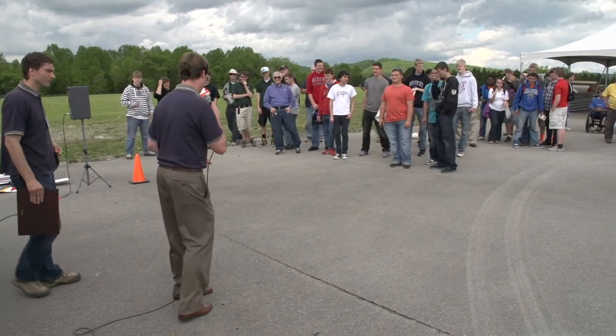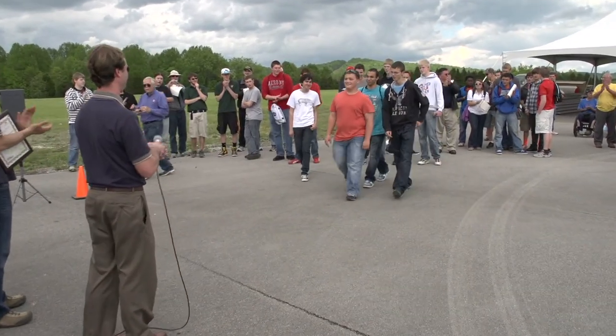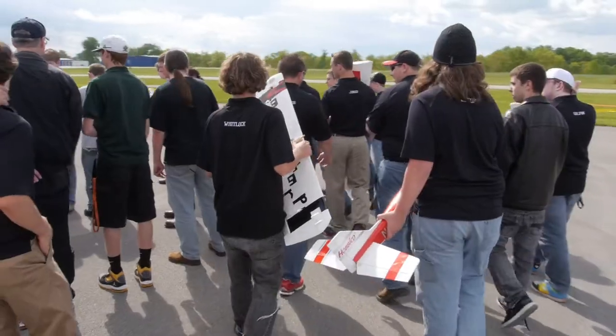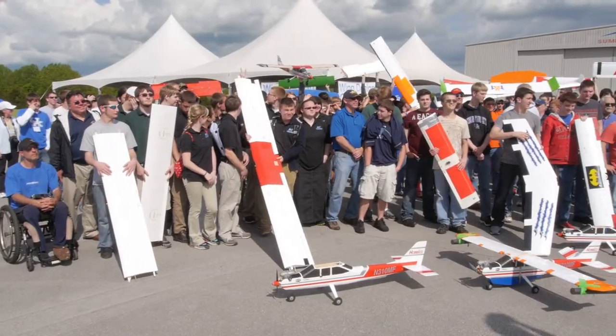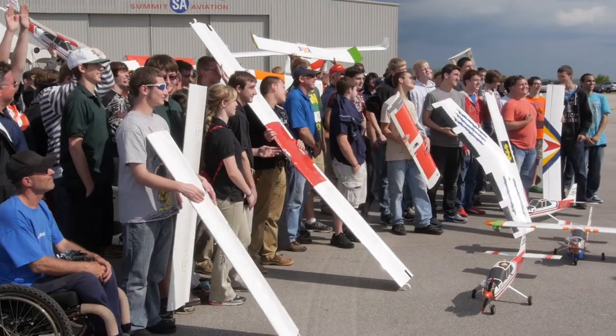It's a hands-on experience that really gives them a leg up on their college studies. We congratulate our first place team, which is Connor High School Team Charlie. It's just amazing to see the growth of our schools — we've gone from nine schools in our first year to 11, to 14, and next year 23.